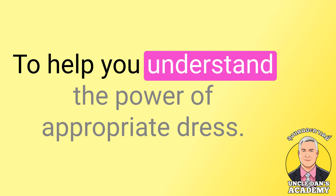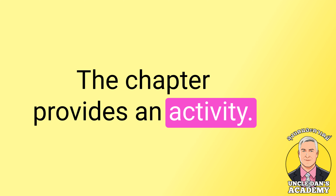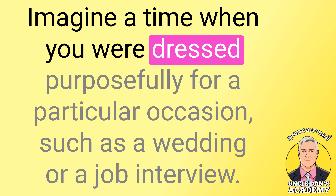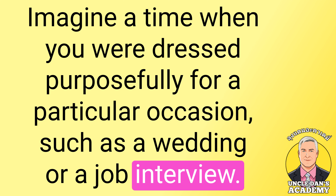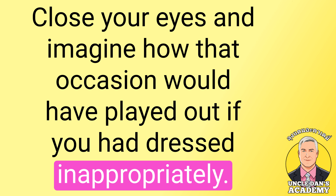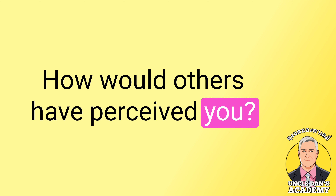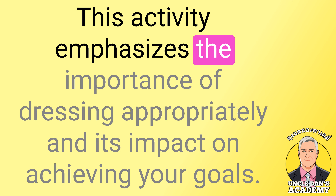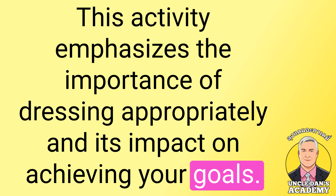To help you understand the power of appropriate dress, the chapter provides an activity. Imagine a time when you were dressed purposefully for a particular occasion, such as a wedding or a job interview. Close your eyes and imagine how that occasion would have played out if you had dressed inappropriately. How would you have felt? How would others have perceived you? This activity emphasizes the importance of dressing appropriately and its impact on achieving your goals.